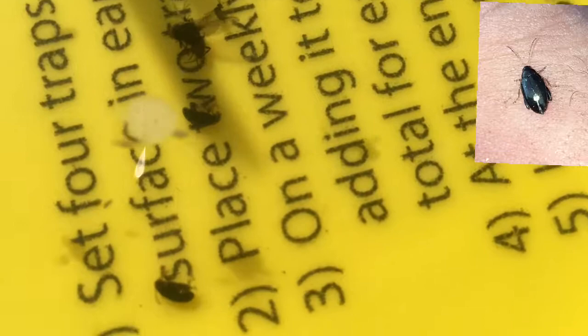But to be honest I can only see three flea beetle in this trap, so that's really good. So as long as it rains soon, hopefully this rape crop will get going. Cheers!